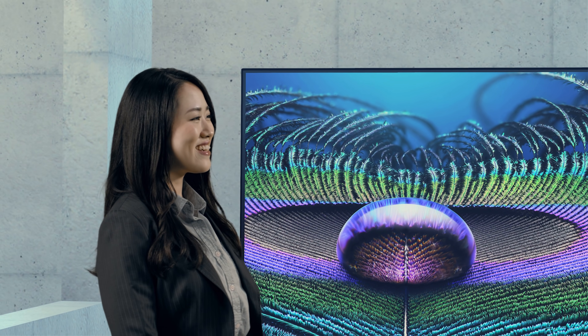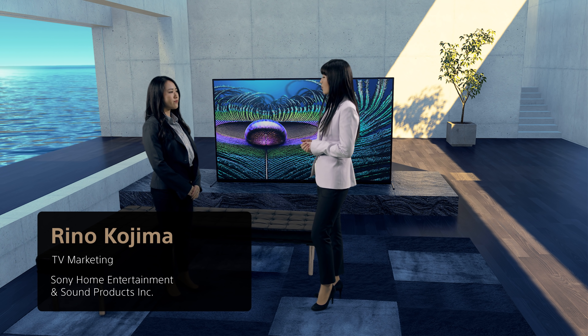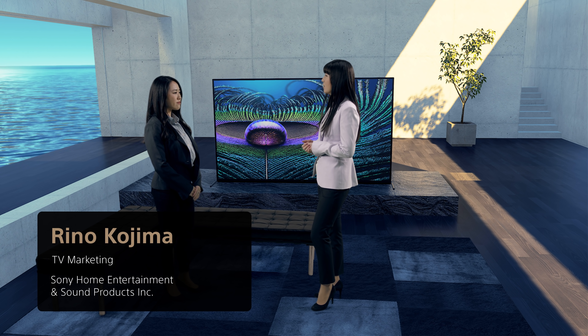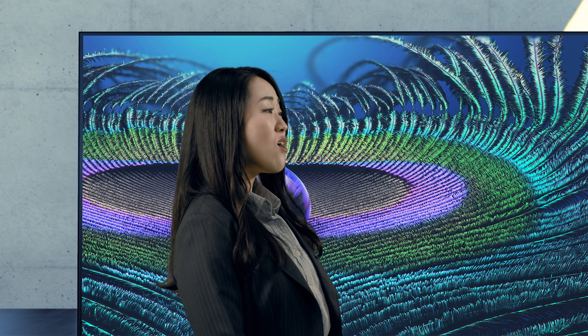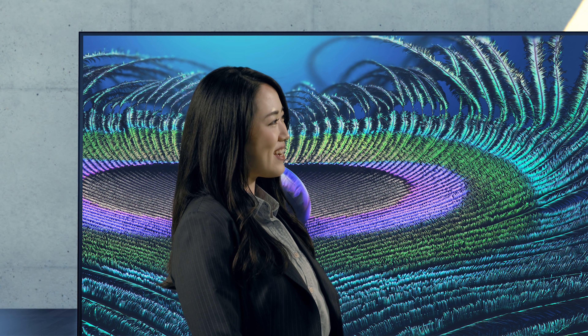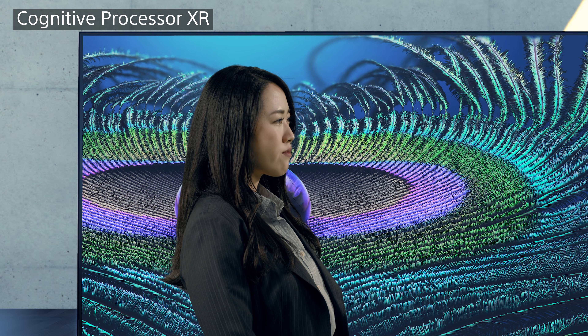Hi, Mai. Talking with the fabulous team who created this TV triggered my curiosity to know more about the secrets behind the innovative marvel. Well then, let me walk you through it. First up, I was intrigued by the Cognitive Processor XR.